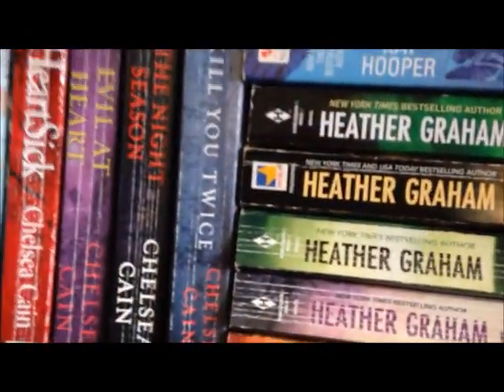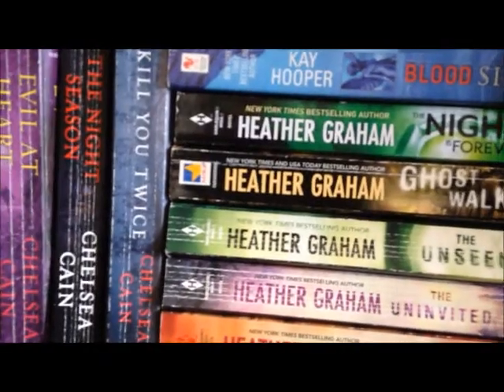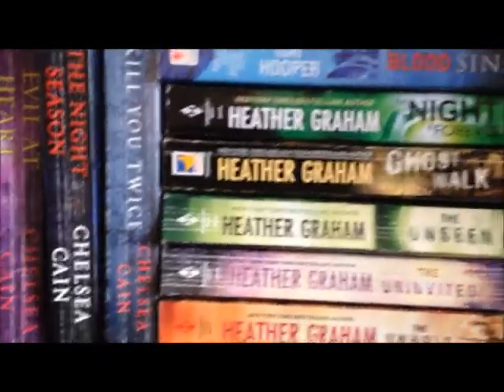Next we have Chelsea Cain's Heartsick series — this one is out of order but it's a bigger book so I put it with the bigger books. We've got Heartsick, Evil at Heart, The Night Season, Kill You Twice, and Sweetheart.